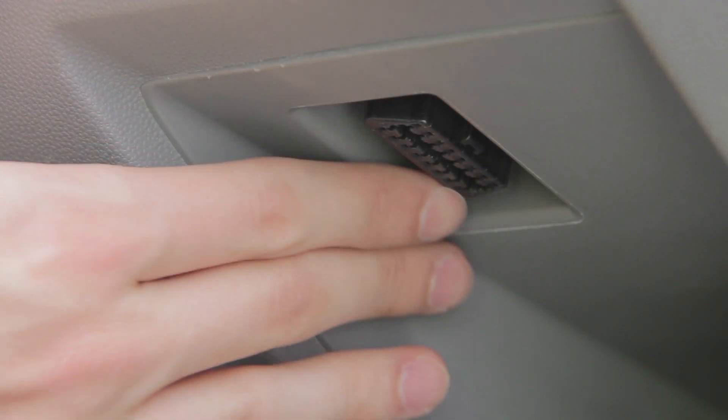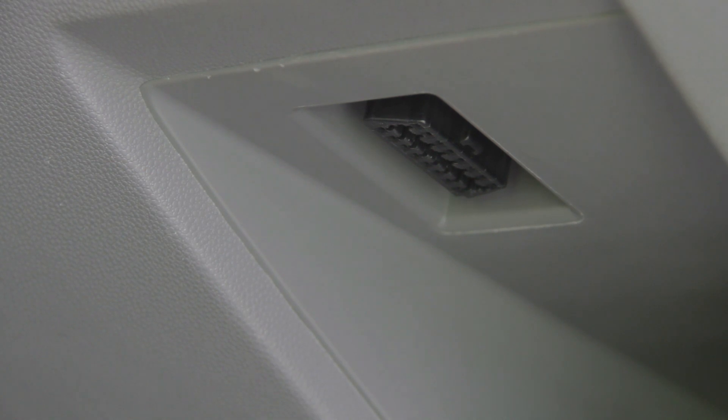An OBD2 code scanner plugs into a special socket under your dashboard called the OBD2 or onboard diagnostic socket, which is fitted to most vehicles from 1996 onwards.